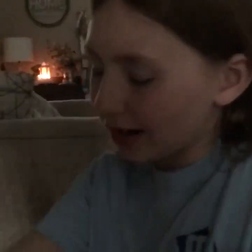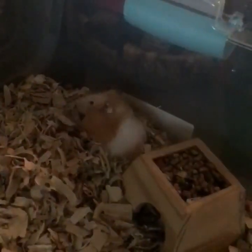Hey guys, today we're gonna be doing a tour of Humphrey the hamster's cage. This is a bin cage and it's 473 square inches of floor space. As you might know, hamsters need at least 450 square inches.